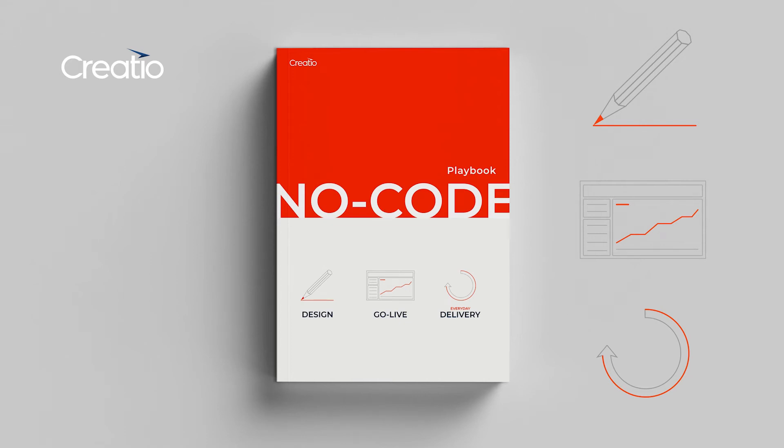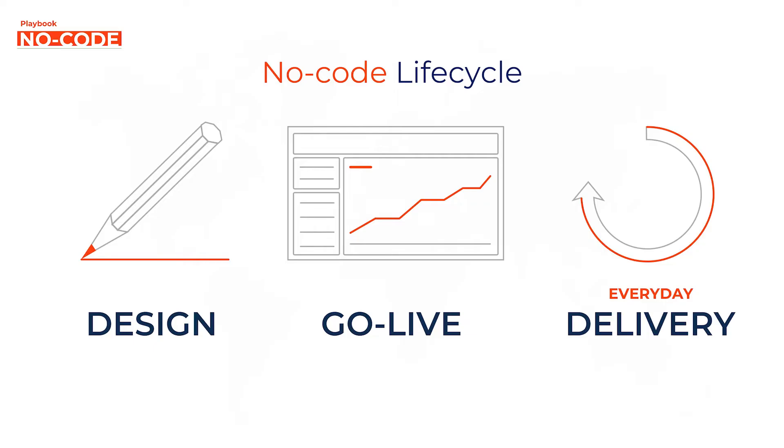We are in the home stretch. We are starting the last phase — the everyday delivery phase. In a lot of ways, this is simply going to build upon the earlier phases. We've gone live, and now this is the incremental, ongoing, everyday improvements to the application.